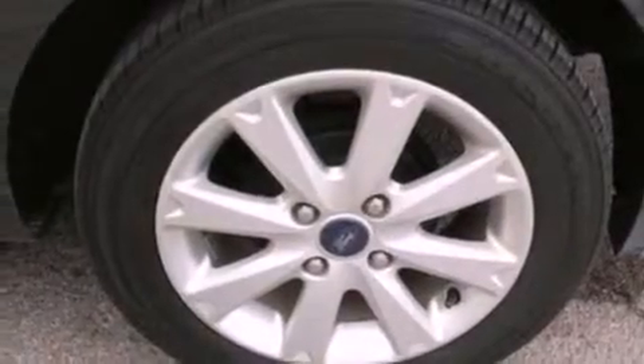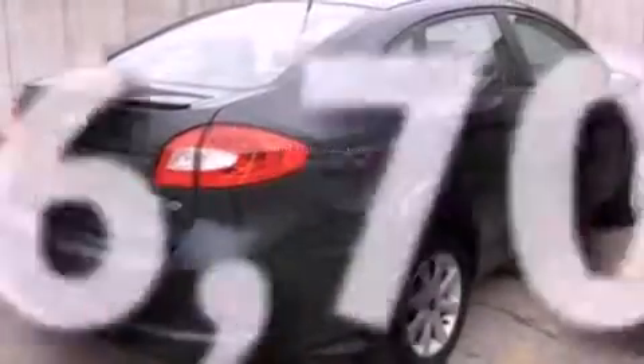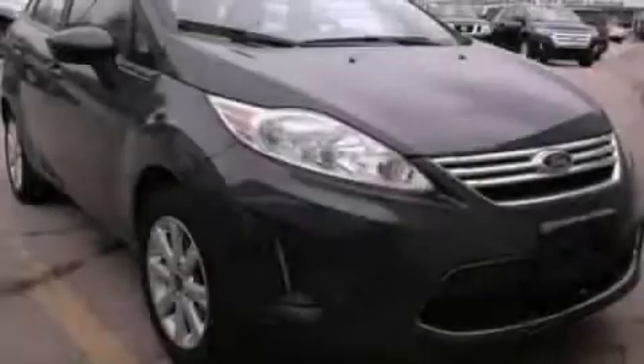Additional features include an anti-lock braking system, air conditioning, and this vehicle has less than 27,000 miles. Call now to find out how you can own this breathtaking vehicle.